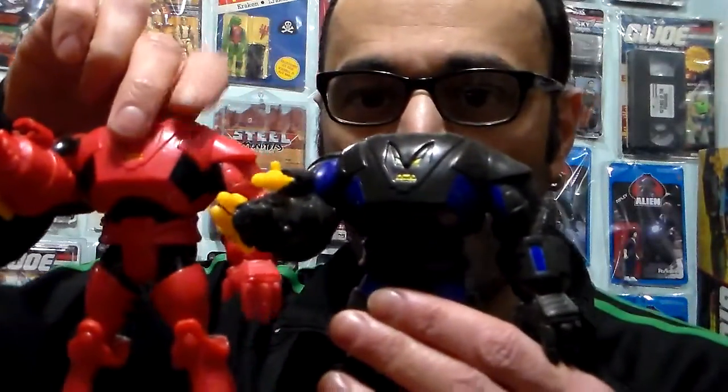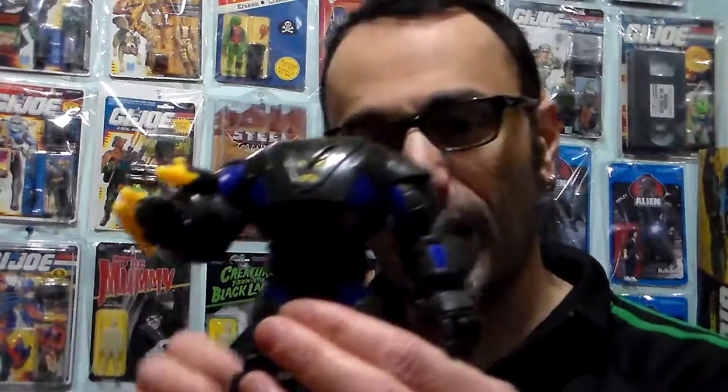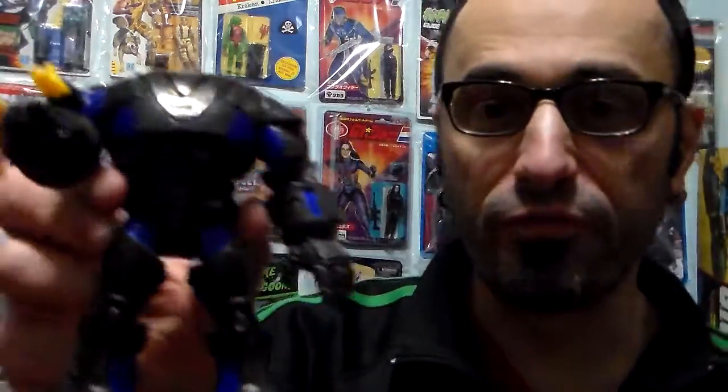He goes for between 25 and 50 dollars. He was only available at KB, that's it. So they revamped the first Nimrod and made him black. Here's the red and black, and here's black and blue — a beautiful figure.